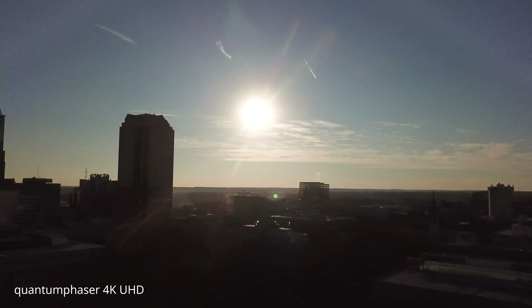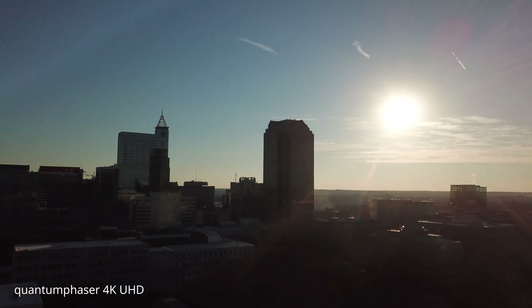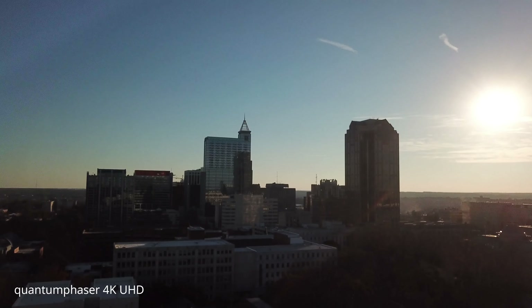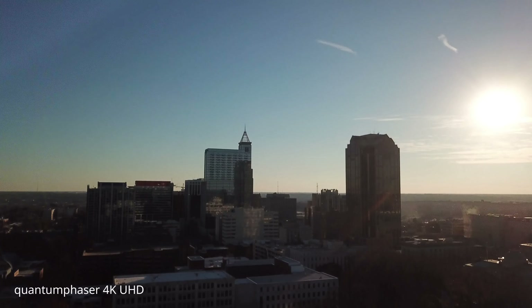Time is right about four o'clock. Looks like we've got the sun to our face. All right, so let's get some altitude, we're going to take it up to 400 feet.